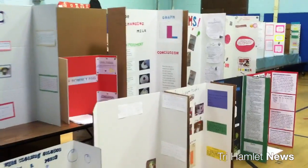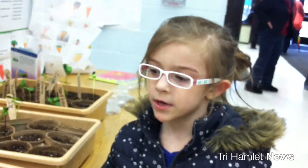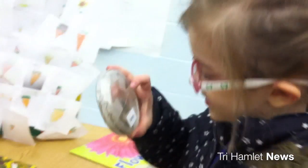We're really proud to have those students demonstrating their projects at the science fair. We studied about planting, watering, and letting it get sunshine, and it took a long time to let it sprout.